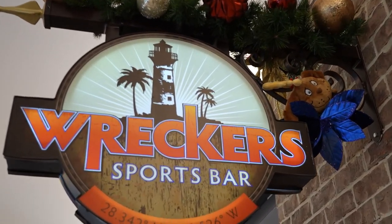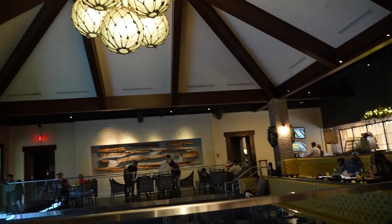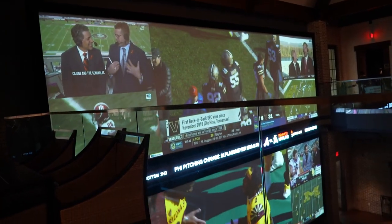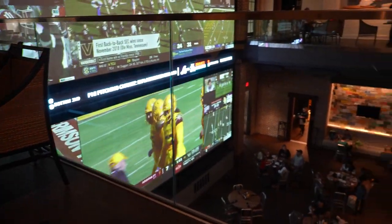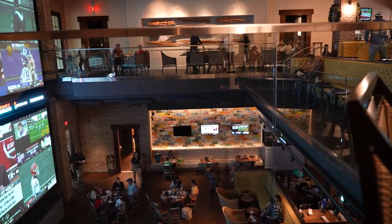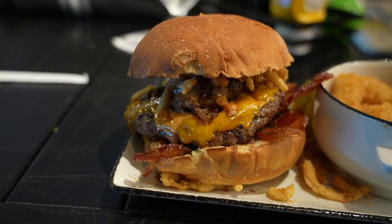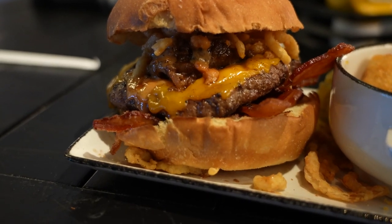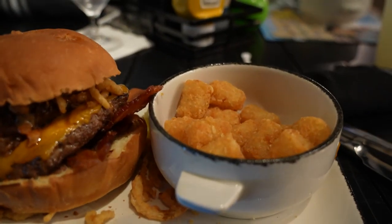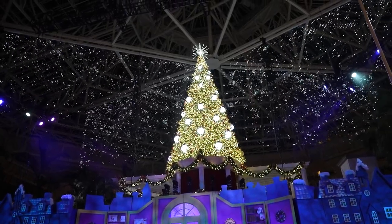We're gonna stop off at Wrecker's Sports Bar to get some lunch. If you're a fan of football, they show a lot of different games here. They've also got license plates all over the wall. I ordered the Wrecker's Burger, which has short rib, bacon, beef, cheddar cheese, onion straws, and barbecue sauce — this thing might actually wreck me. It came with tater tots and gigantic bread and butter pickles on the side. After a late lunch, which was quite tasty, we head to the center of the atrium.